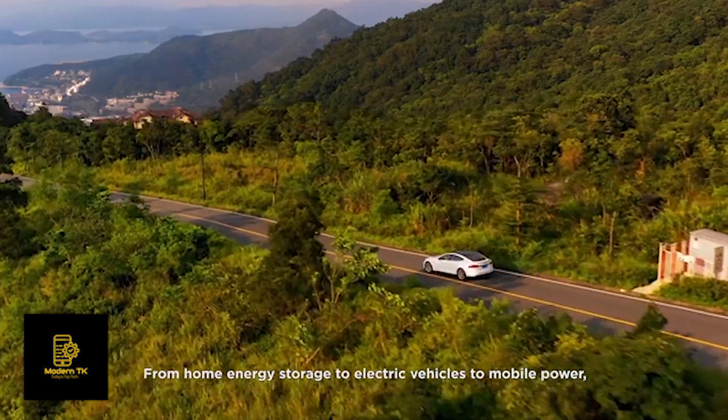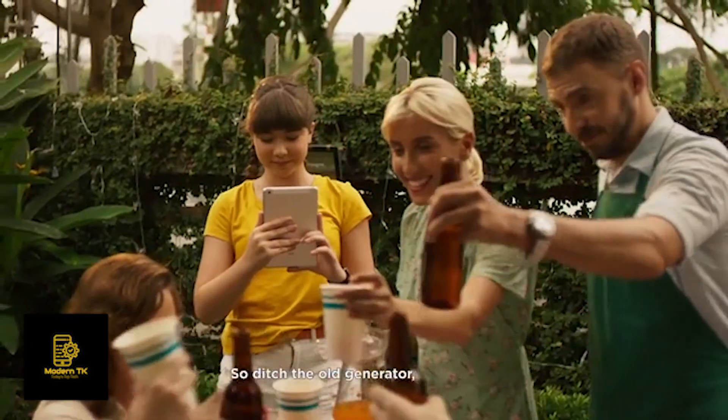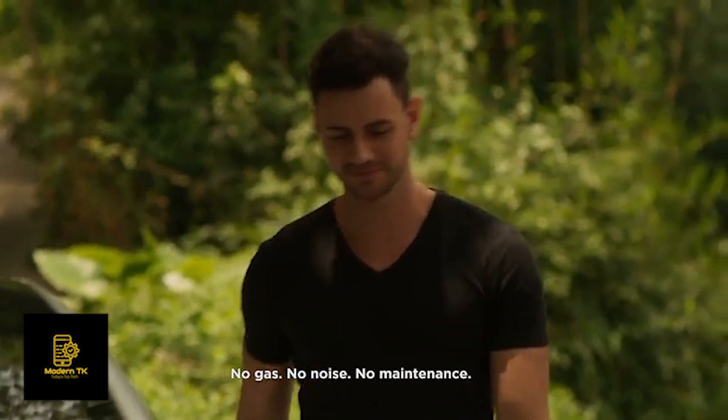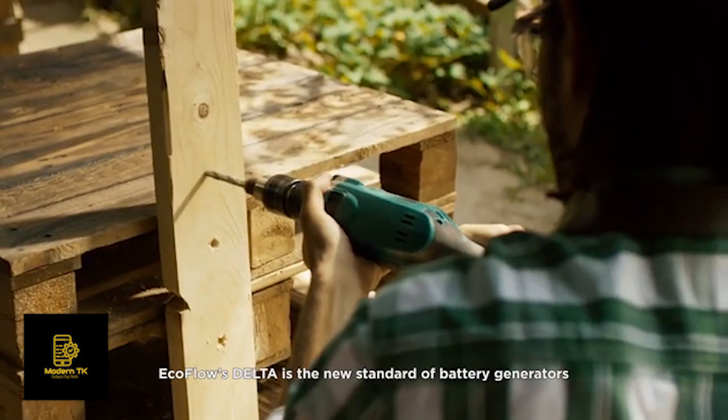From home energy storage, to electric vehicles, to mobile power — the whole world is moving to batteries. So ditch the old generator. No gas. No noise. No maintenance. EcoFlow's DELTA is the new standard of battery generators.